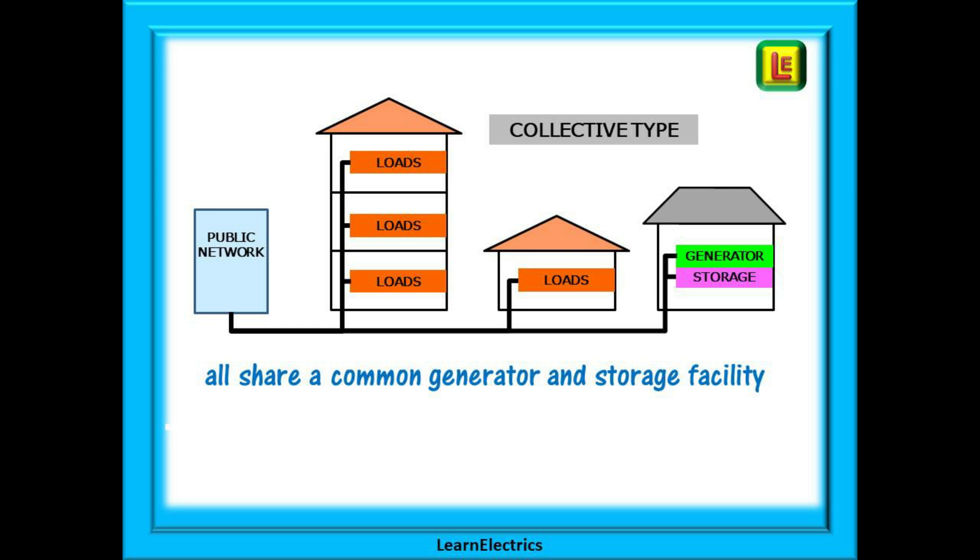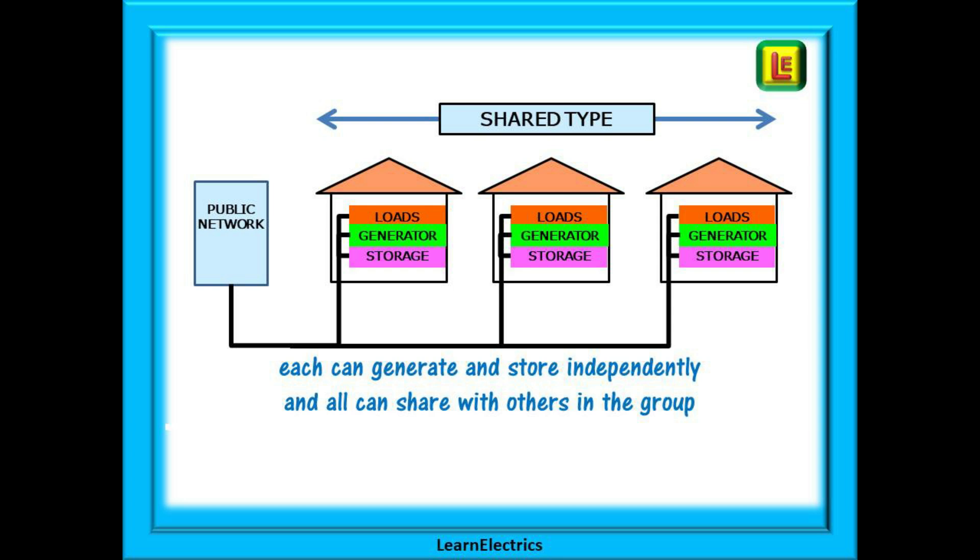In a shared type of system, each property or installation can generate and store its own electricity to feed its own loads. It can pass energy to the public network and take energy from it. In addition, it can share its self-generated electricity with other users in a pre-agreed group. This might again be some sort of small community of dwellings, but here the generation and storage is all in their own property, all under their own control. There is no central communal generation system and no central storage — each is fully independent if they need to be.